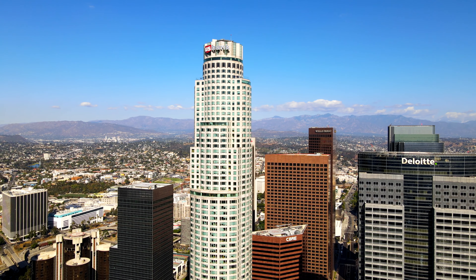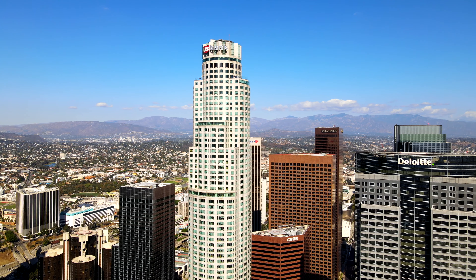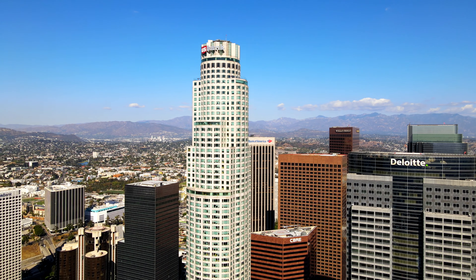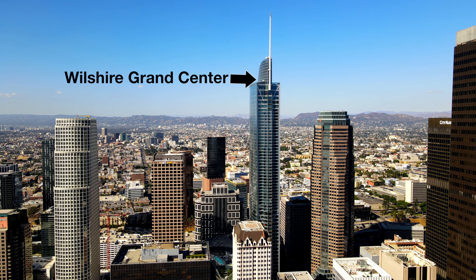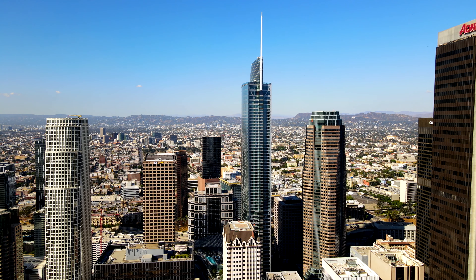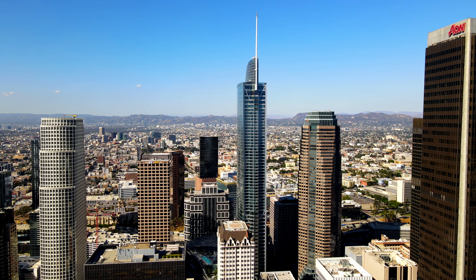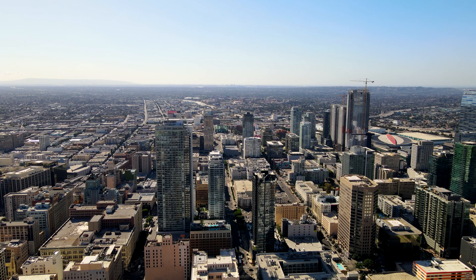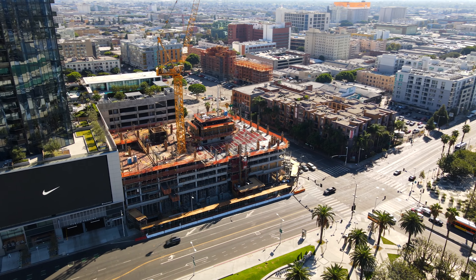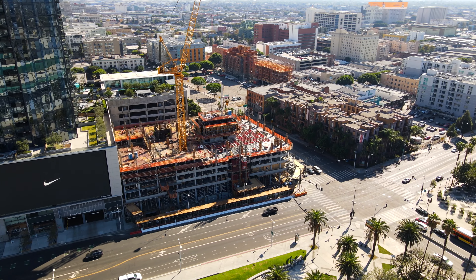And in true LA fashion, the skyscraper was blown up in the blockbuster hit Independence Day. Ahead is the Wilshire Grand Center, which is the tallest building in LA at 1,100 feet or 335 meters. The skyline will continue to grow as more buildings are on the way, with over 300 active construction sites in the city.